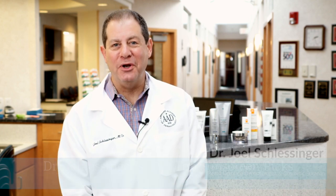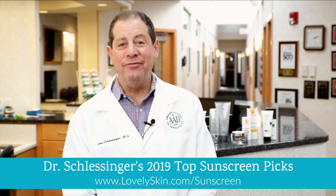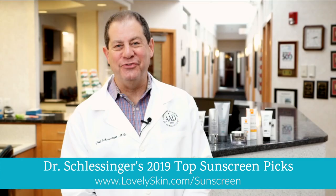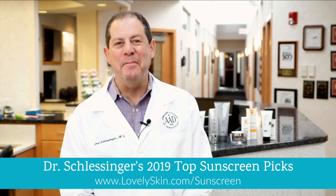Hi, I'm Dr. Joel Schlesinger. I'm CEO of LovelySkin.com. I'm a board-certified dermatologist and cosmetic surgeon, and I have to say, a lover of sunscreens. Here are our 2019 sunscreen awards for LovelySkin.com.